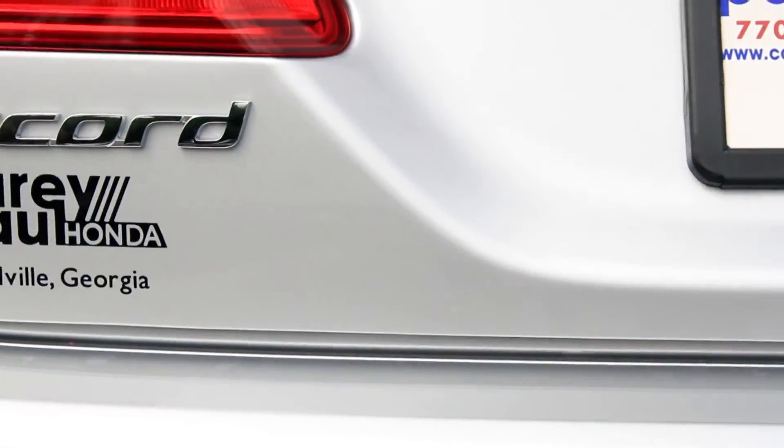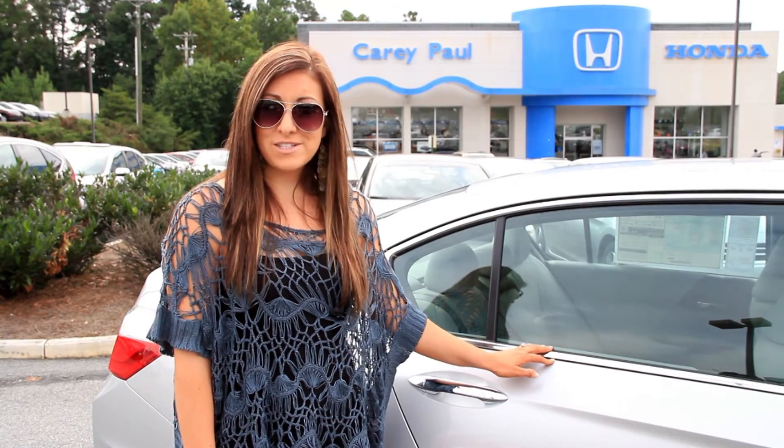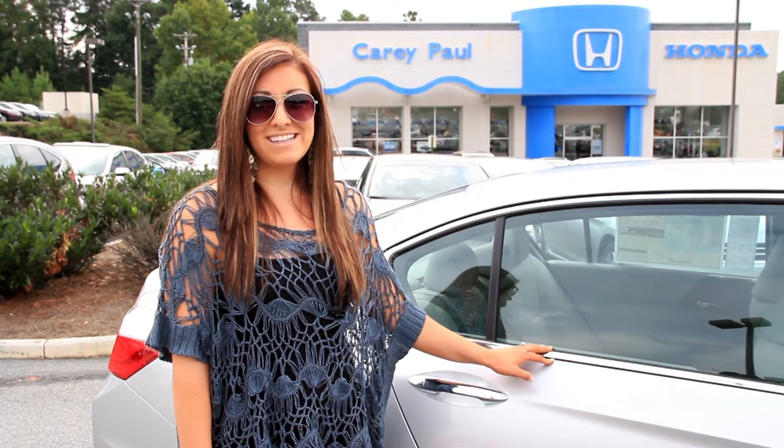We've checked out a lot of great features here with the Honda Accord EXL. It's actually rated number one in its class for safety with a five-star safety rating. Again, I'm Alyssa here at Carrie Paul Honda — until next time, we'll see you later.